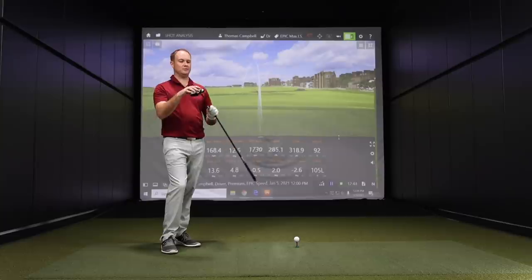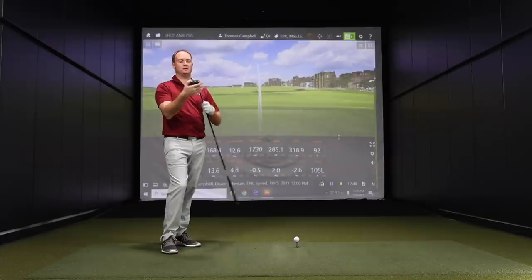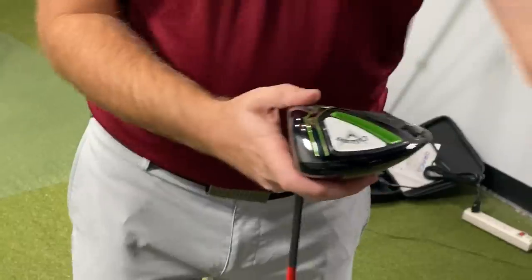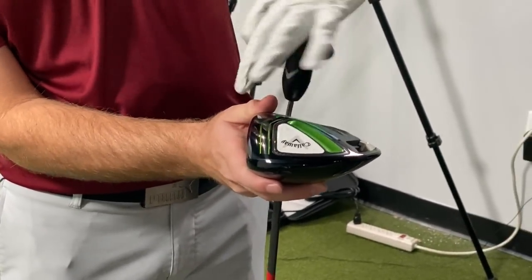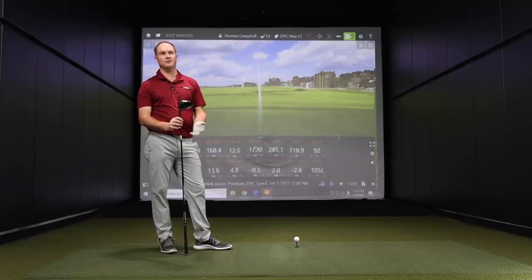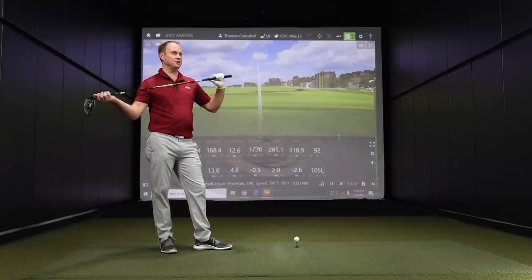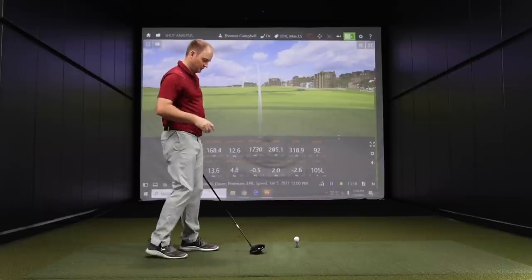This also has the perimeter weighting around the back as well, so you have adjustability options. I'm going to keep it all neutral as we're testing. Also, I was switching out the golf shaft — we're testing with the exact same golf shaft across all three heads and the same loft. The Epic Max is a 10.5 degree head and I'll put it down to nine and a half. I've got the Mitsubishi MMT 60X shaft, which is the closest one to resemble my club speed.